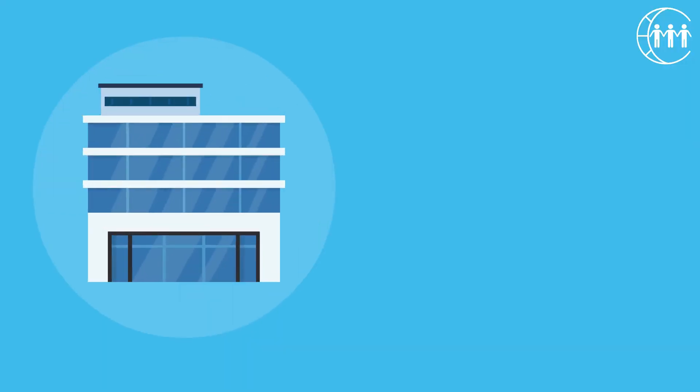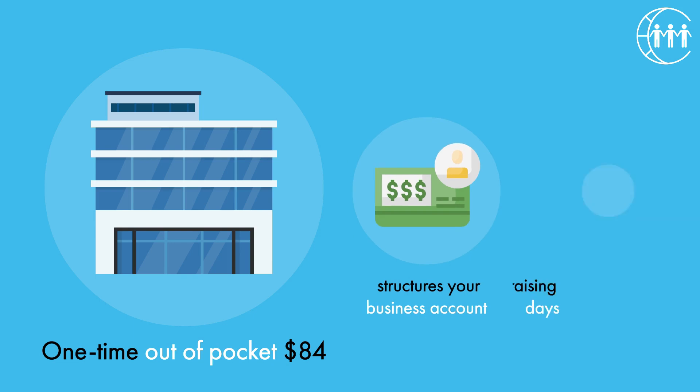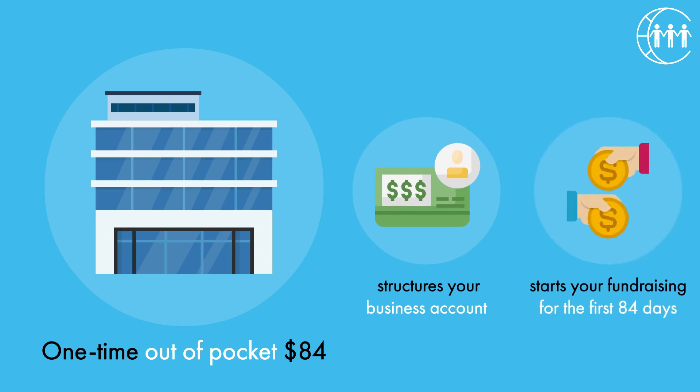Step 2: Set up your business for a one-time out-of-pocket $84, which structures your business account and starts your fundraising for the first 84 days.